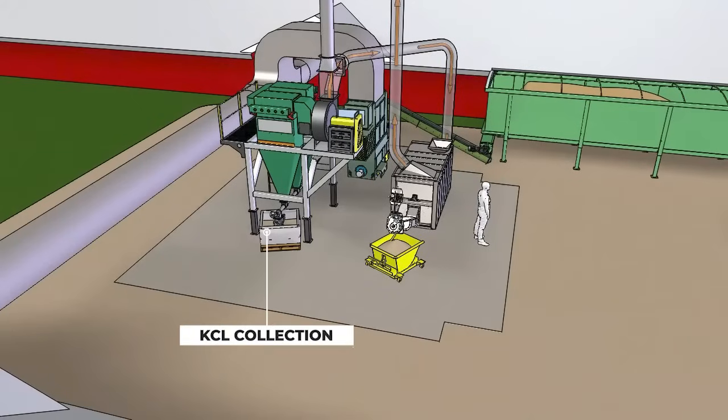The residue of the filtered burn, the KCL fertilizer, is loaded into large pallet-sized tote bags from the cyclonic filter. This byproduct is premium fertilizer that can be sold or used on your own fields with no environmental concerns about runoff.